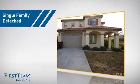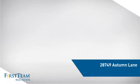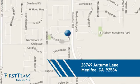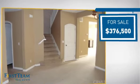This detached home is a great choice for families who want the privacy of their very own lot. It's located in this area, currently listed at just over $375,000.